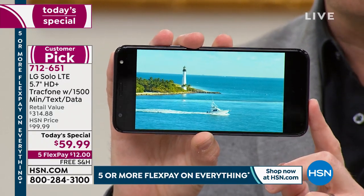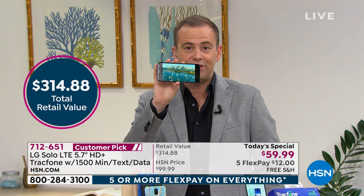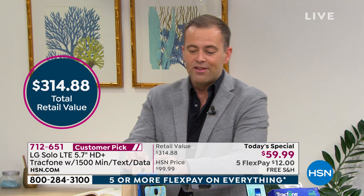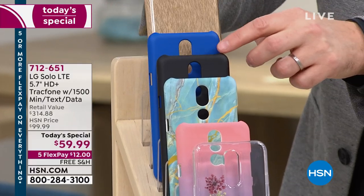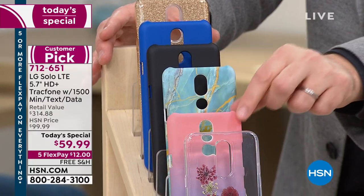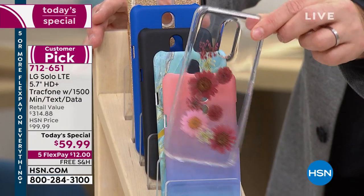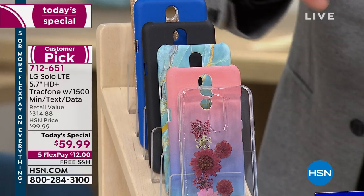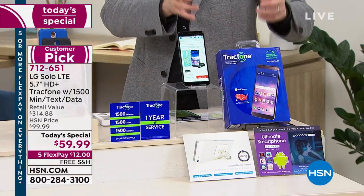Our price is $59.99 — a FlexPay of about $12. Here's what's included with your brand new LG Solo Foam: you get to choose which case you want. We've got gold glitter, blue, black, marble, the blue marble that's always a bestseller, the brand-new ombre which is tropical and nice, and the floral which is a clear case with a burst of floral on top. When you order, you'll also receive the car charger, the wall charger, apps, software, and services.